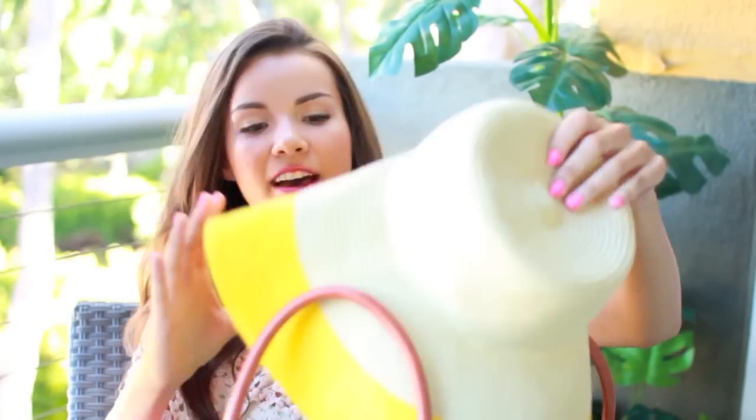So this is the bag, and then on top here I have my floppy hat which is also from Target. This has a yellow stripe around the rim and I love wearing these floppy hats in the summertime, especially when you're laying out by the pool or at the beach because they really keep the sun out of your face and keep your hair from blowing everywhere if it's windy.